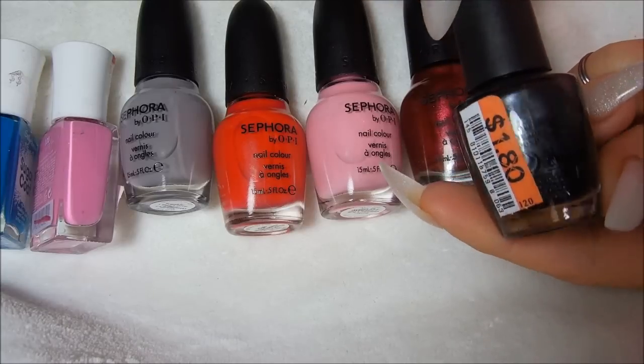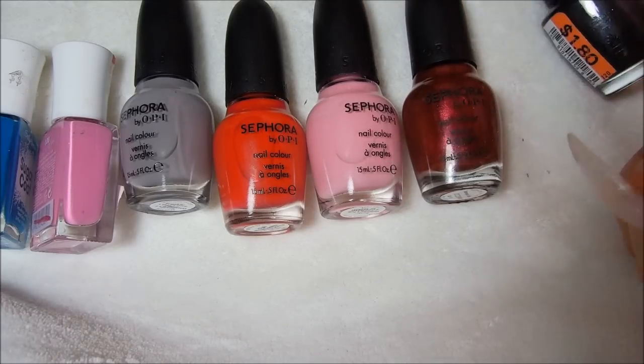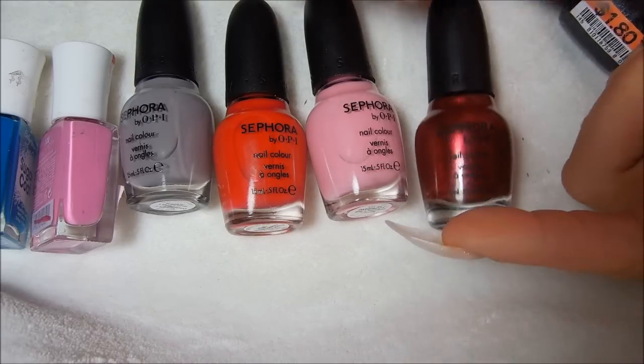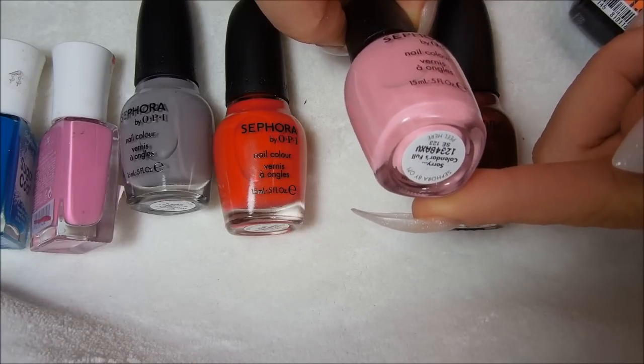I found this OPI up there for $1.80 and it's called Black Satin. This one is Sephora by OPI called Sample Sale. This one is called Sorry, Calendar's Full.